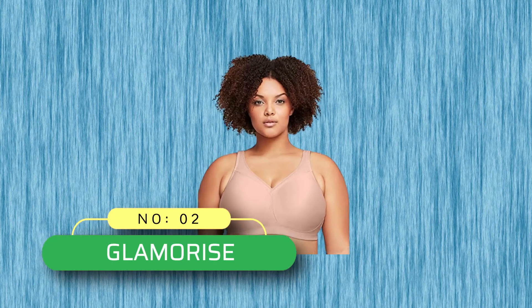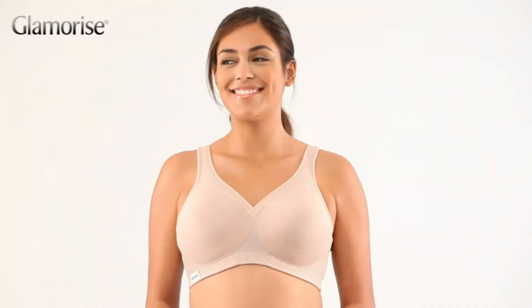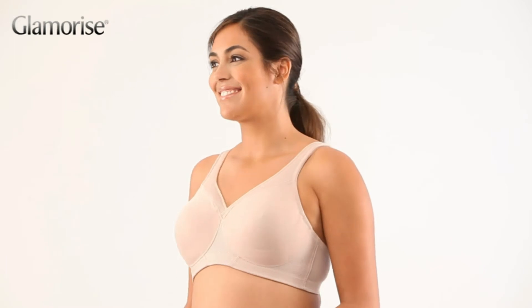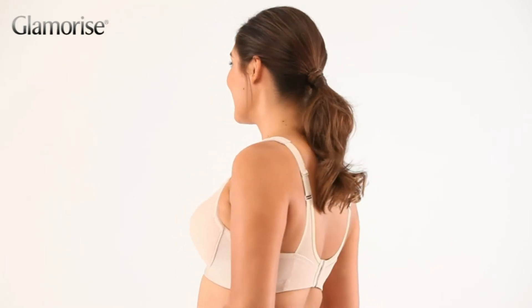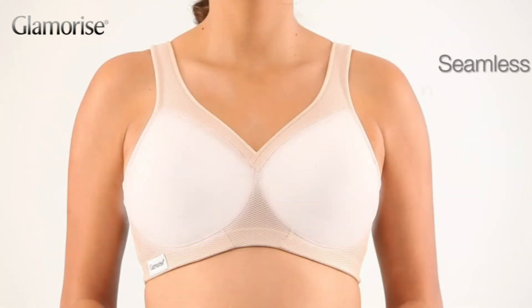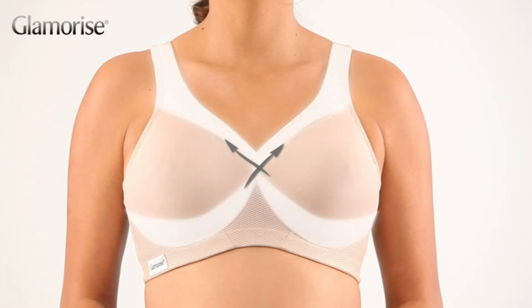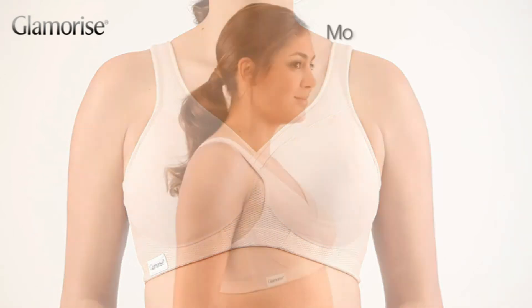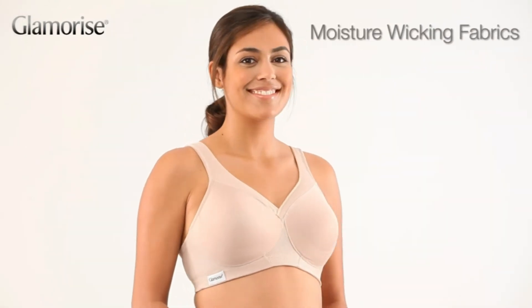Number 2: Glamorize Bra Made in USA. Hook and eye closure, machine wash. Magic lift technology — a cushion band lifts, shapes, and supports without a wire. Maximum comfort: breathable, moisture-wicking fabrics keep you cool and stay in place back. Attention to detail: seamless cups eliminate lines for a smooth silhouette. Easy on and off — hook and eye closure with 3 columns and 3 rows, increases with size.